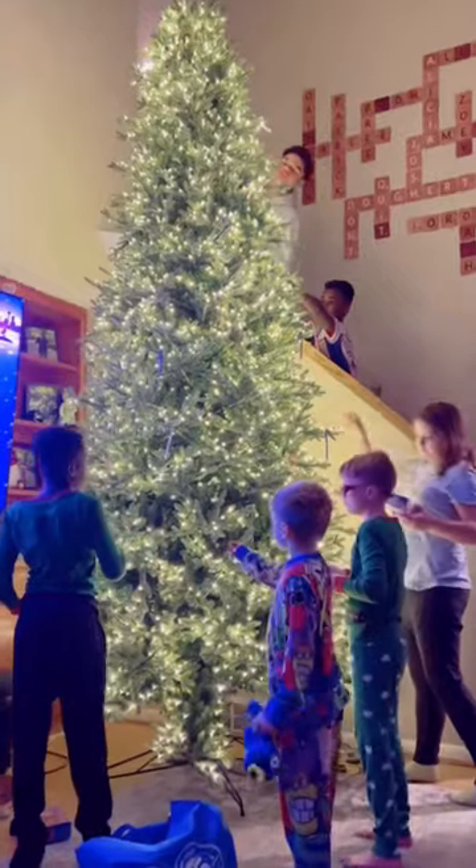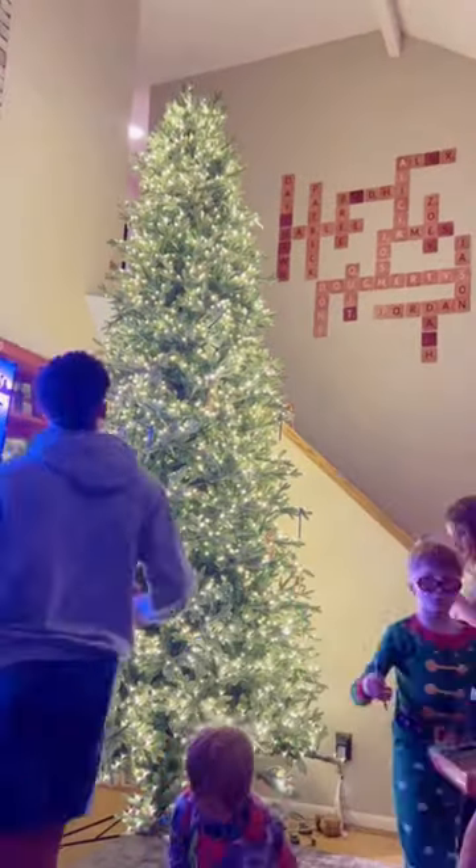How long do you think these candy canes will last in this house? That's it for today. See you next time!